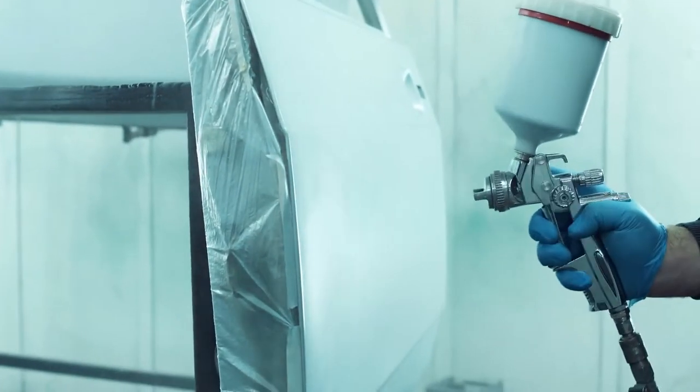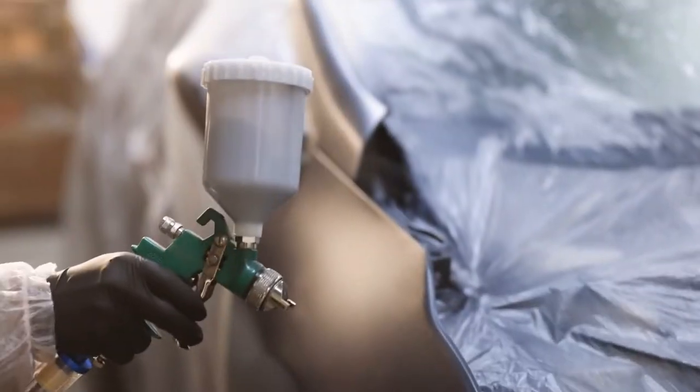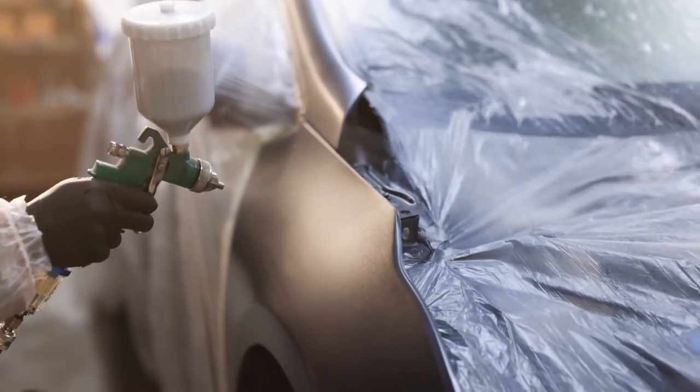In this video, we will explore the characteristics, application process, durability, and overall performance of acrylic and enamel car paint. So let's dive into the world of automotive painting and see which type of paint is the right choice for your car.